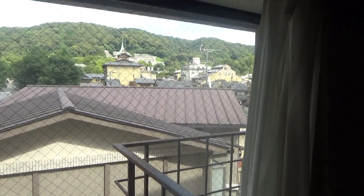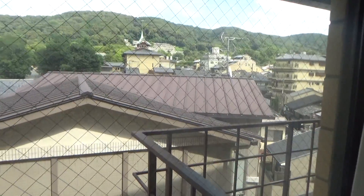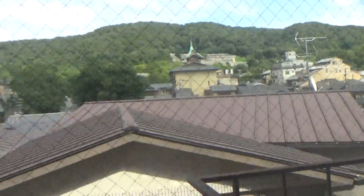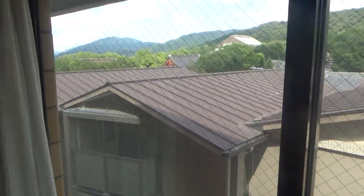Look at this, this is nice - look at this view. We're on the sixth floor, the very top floor of this place. Old school Kyoto in our view - look at that, awesome. $126 and this is what we get.